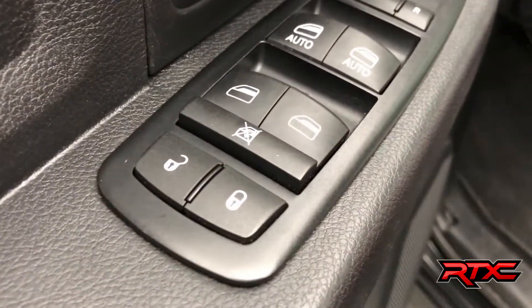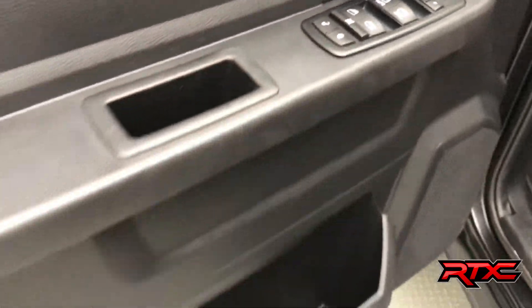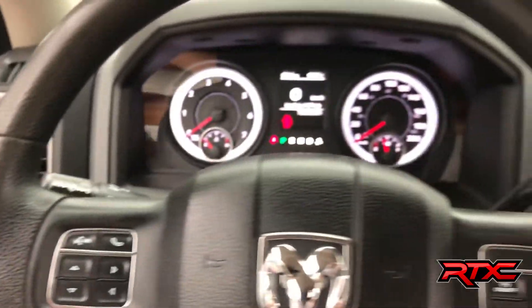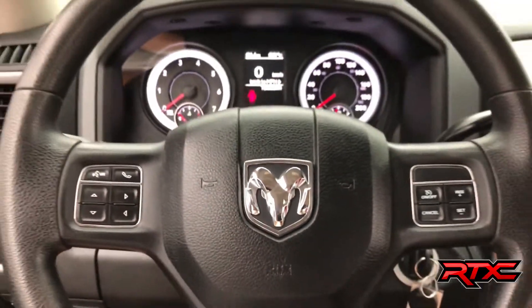Alright, now back to regularly scheduled programming. The door houses your power locks, windows and mirrors. On now to the steering wheel, where the left hand side houses your voice recognition and trip computer controls, and on the right hand side your cruise control. Taking a look at that steering wheel.